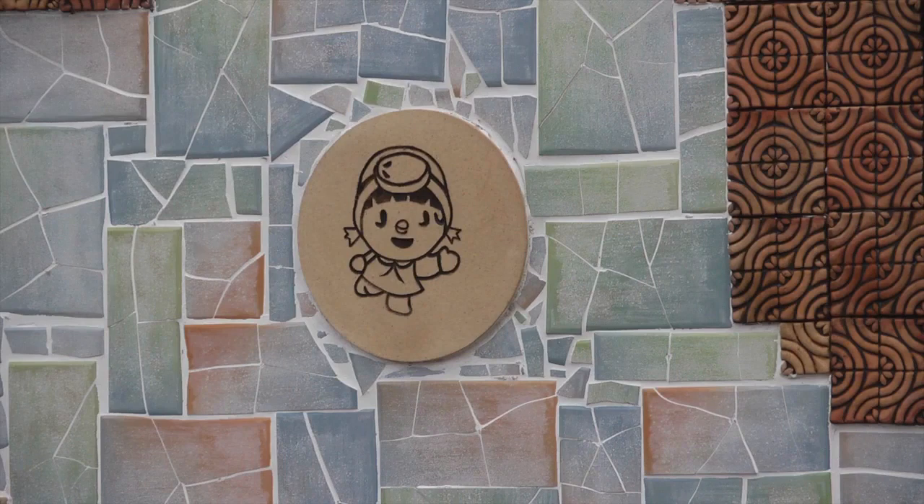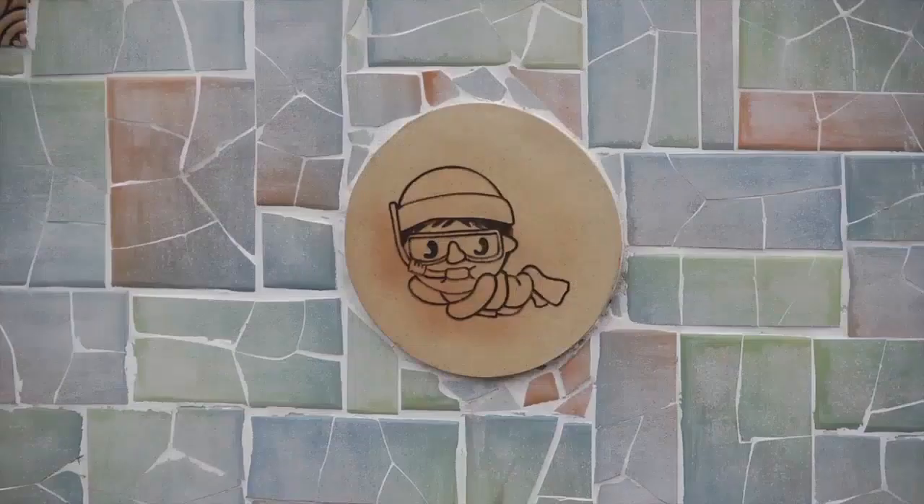You can also experience a rubbing of a stone by making cute characters like female divers and Dolherubang on the stone.